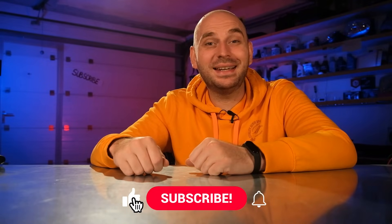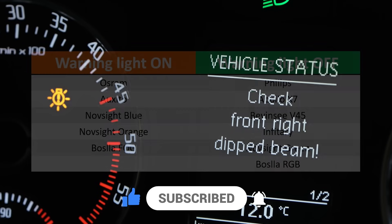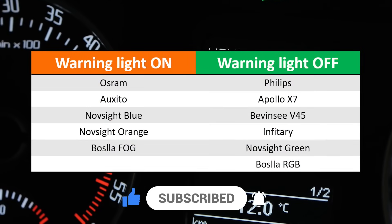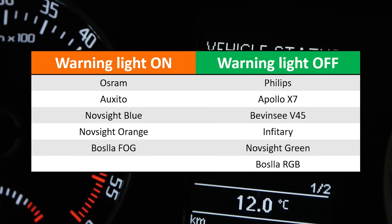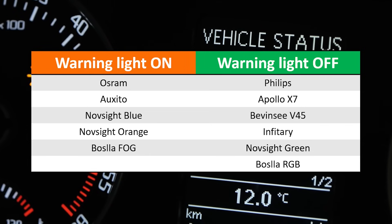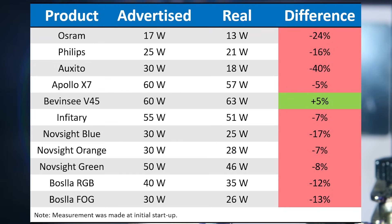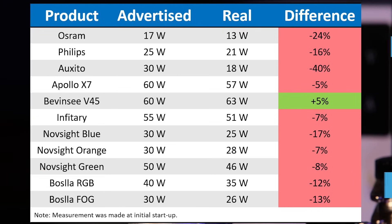Those are all the products and we'll start the tests by checking if you get a warning light on your dash when using them. The Osram, Oxeto, Novsight Blue and Orange, and the Bosla Fog all show a warning light when using them, at least on my car. Next, we'll check the actual power of these products using my power supply. Here we have a table with the values reported by the manufacturers on the left and my measurements on the right. Feel free to pause the video if you wish to take a closer look — we'll summarize everything towards the end.